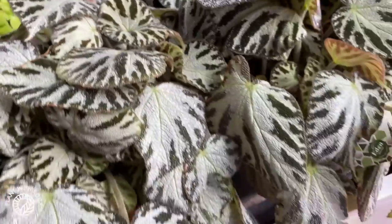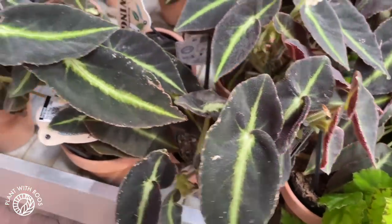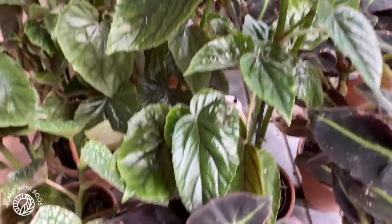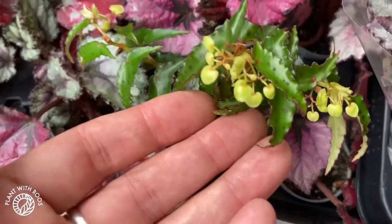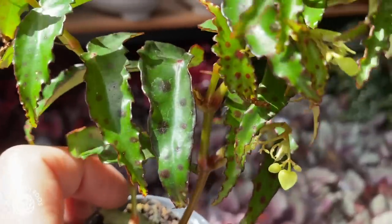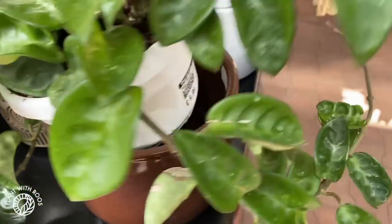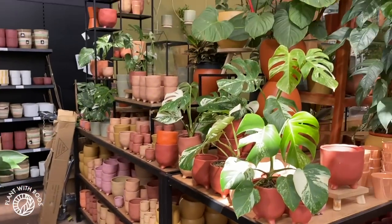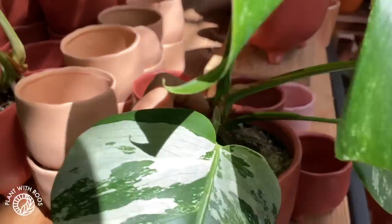This one is also flowering already. Very silvery — begonia Silver Jewel, 12 euros. Then a nice green one, the listata, some more hairy ones, angel wing, common maculata — they have a lot of begonias. And look at these little amphioxus almost flowering — two euros! Two euros for a little dart-frog-looking plant. This one does want a terrarium setup though — a cloche or plastic baggie, high humidity definitely helps to keep this one alive. In between the pots there's also a hoya crinkle 8, 10 euros.